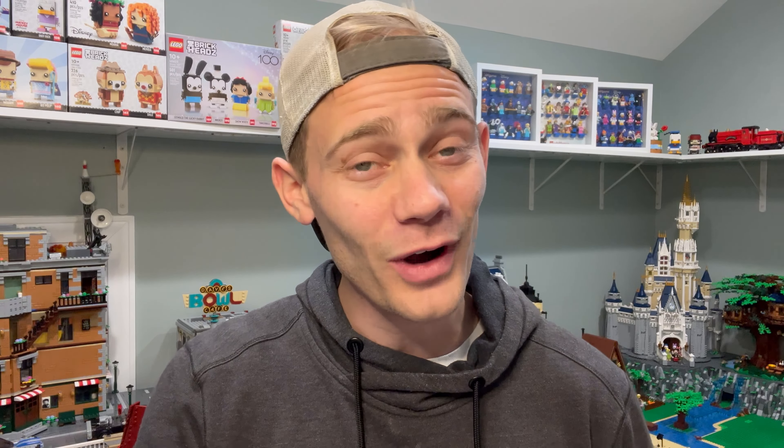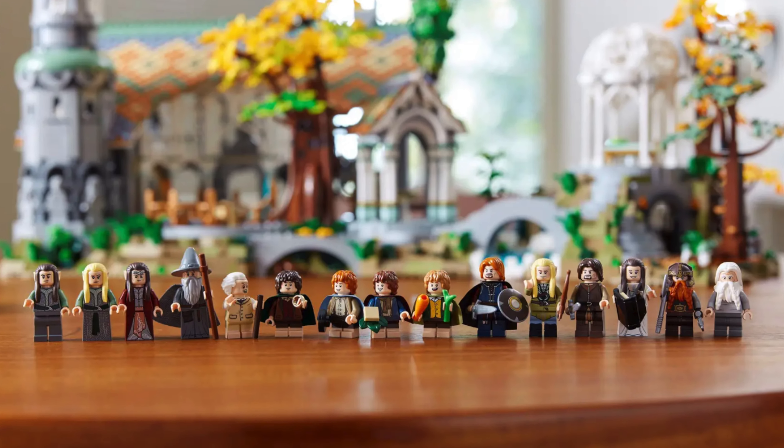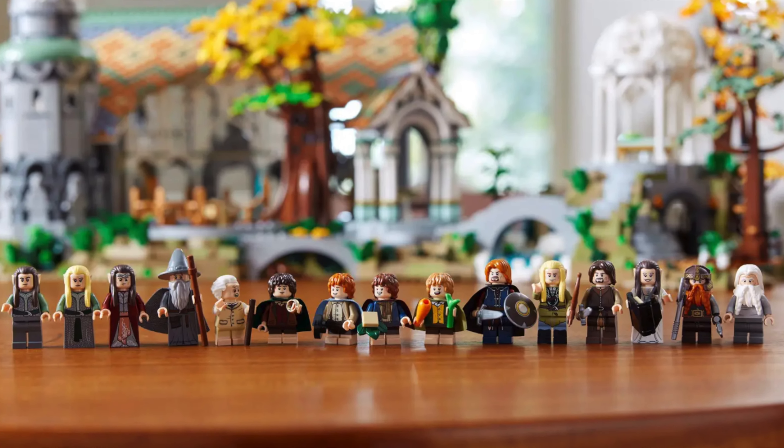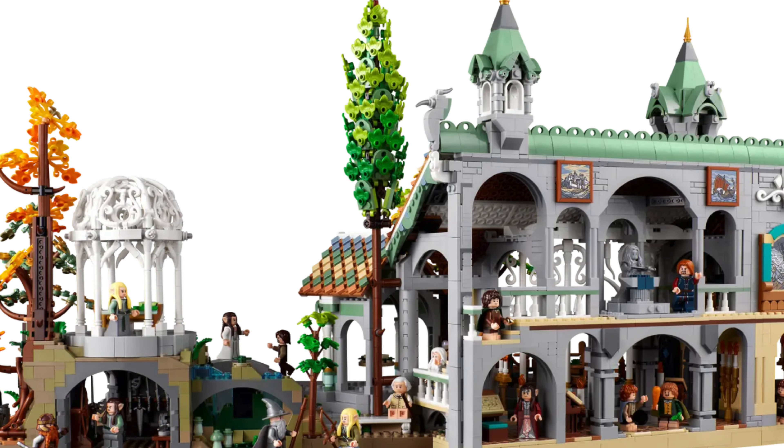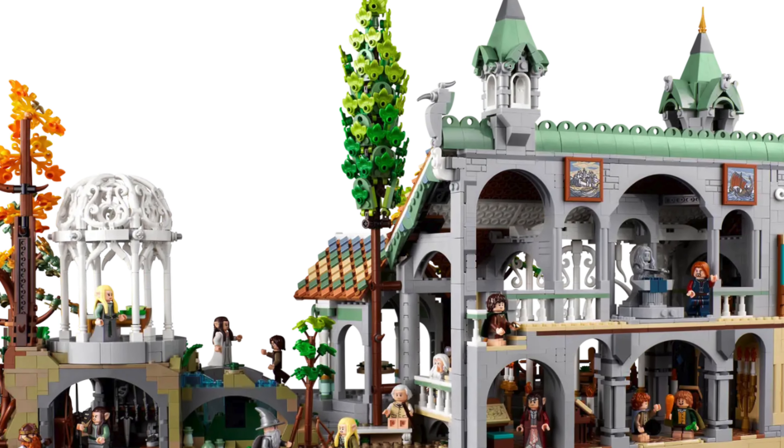We have made it to our top 2. Coming in at number 2, we have set 10316, LEGO Icons The Lord of the Rings Rivendell. This set released March 5th of this year, retails for $500, includes 6,167 pieces and 15 minifigures. After a large hiatus — I believe it's 10 years that LEGO Lord of the Rings was gone — it is now back and it delivered on this set.